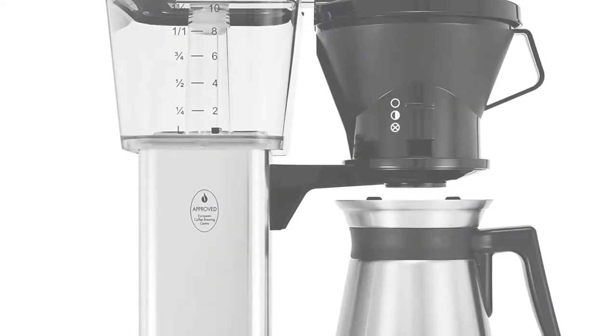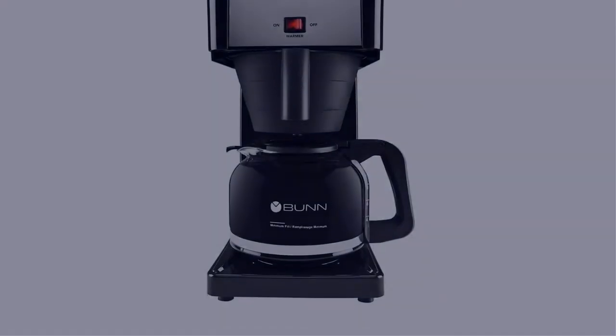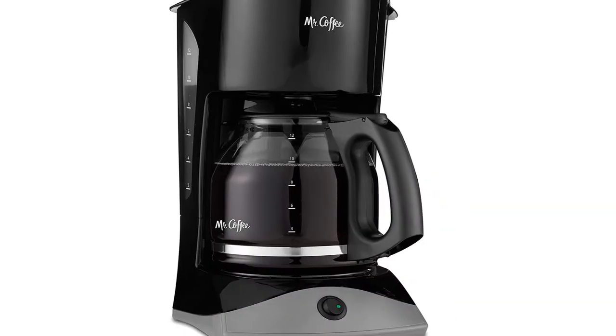In this video, I have compiled a list of the top 5 best drip coffee makers in the market that are worth buying. So let's get started.